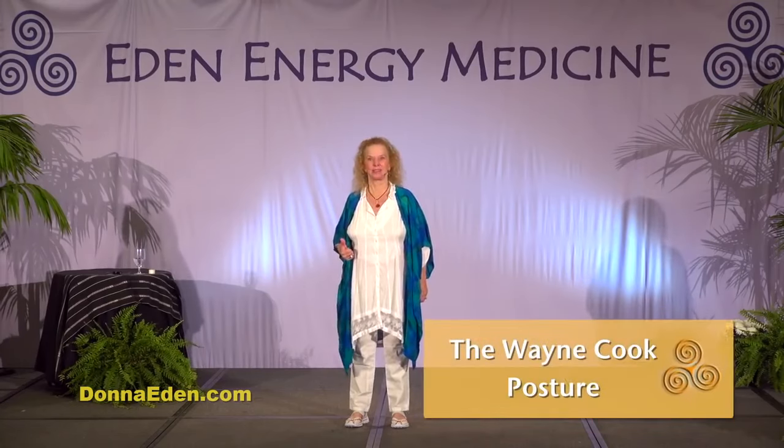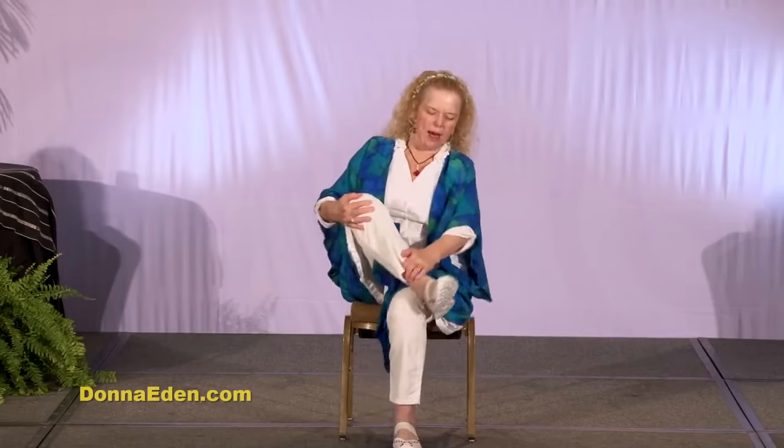Next is the Wayne Cook posture. This exercise is maybe my favorite because it works so well in my body. When I get stressed I tend to scramble a little bit — suddenly I'm just not as centered and clear, and maybe I can't think very well. This really helps your emotions too. So take your right foot and put it over your left knee, your left hand around your right ankle, and your right hand around the bottom of your feet.